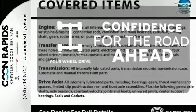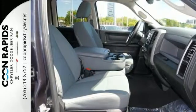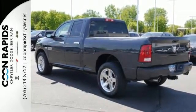Feel the confidence as you control the road with your four-wheel drive. It's simultaneously ready to go to work and provide refuge from the daily grind. Test drive it today.